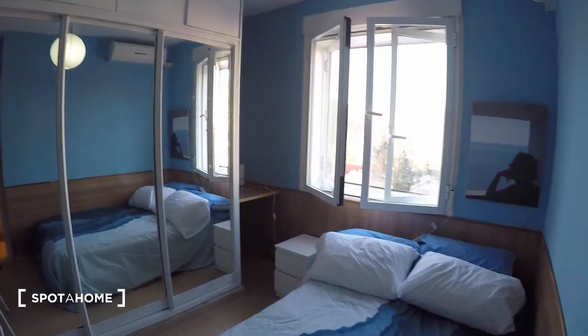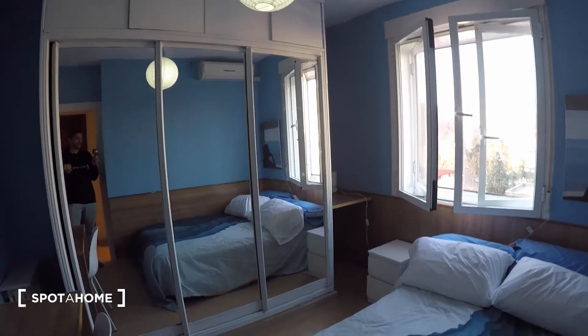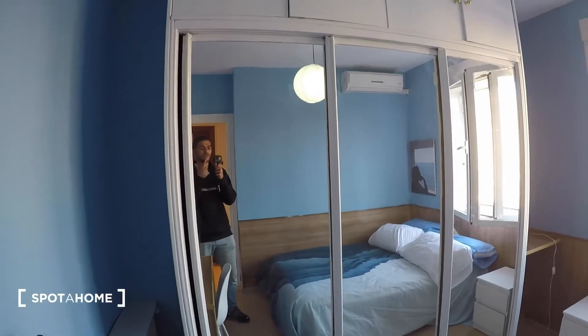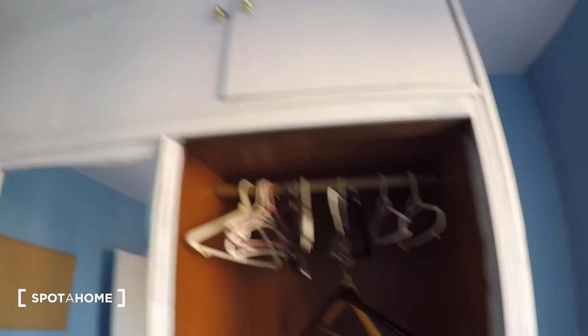I'm going to show you the bedroom first, and then the kitchen — because actually there's no living room per se, just a kitchen. As you can see, it has a double bed, there's a desk with a TV, and there's a huge built-in closet unit. There's plenty of space — a rail for hangers, a set of drawers, more hangers, and a storage space up top. There's a lot of storage space in the bedroom.